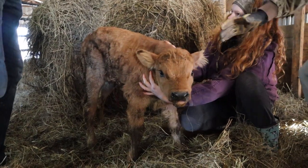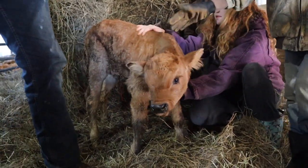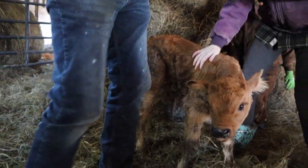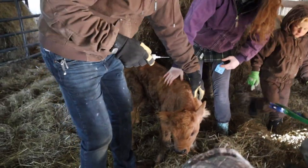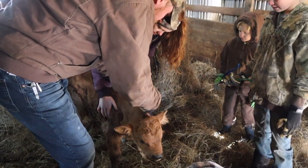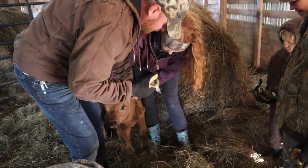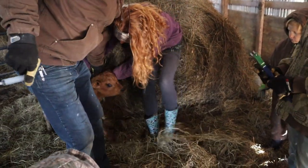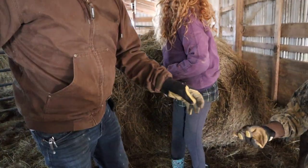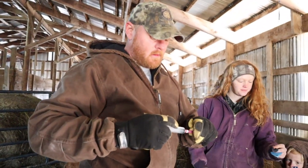Because we have Clostridium novi in the soil here, which is a very rare Clostridium, we have to go ahead and vaccinate our cows against it. We do it right at birth because we actually lost a calf at two weeks — we had not vaccinated because we were trying to wait until they were older. We're going to give her an ear tag so that she's tagged for our farm.